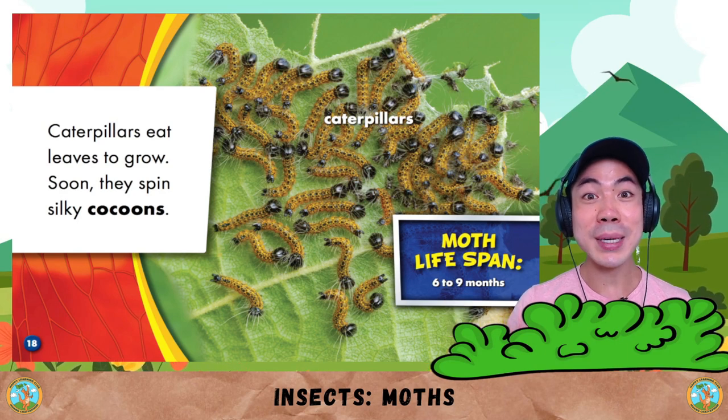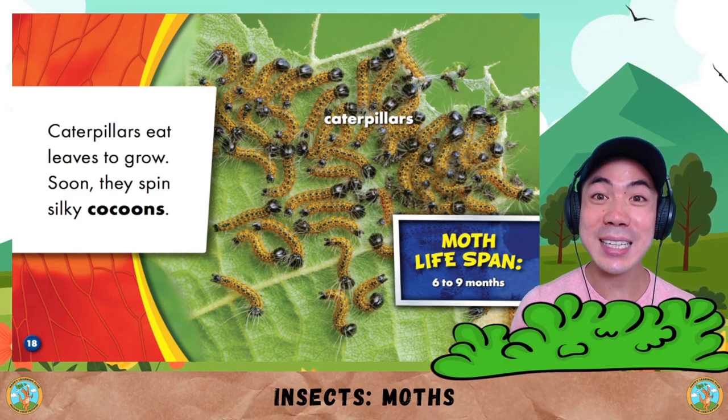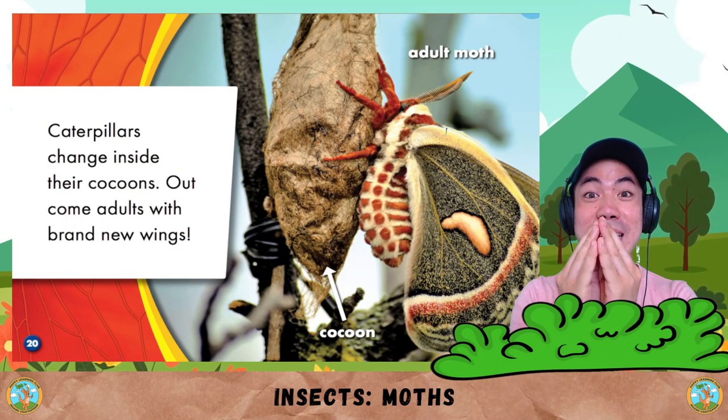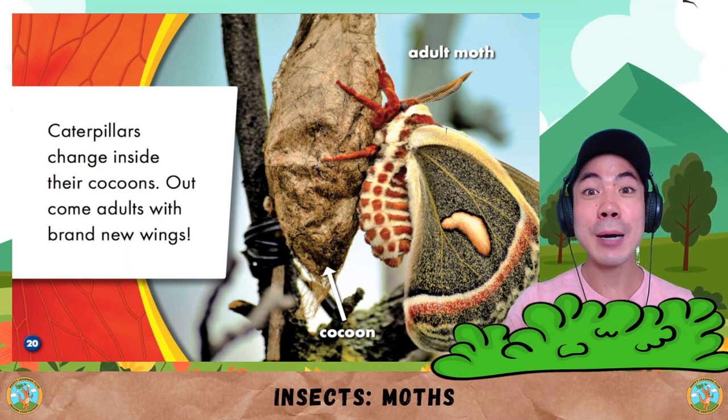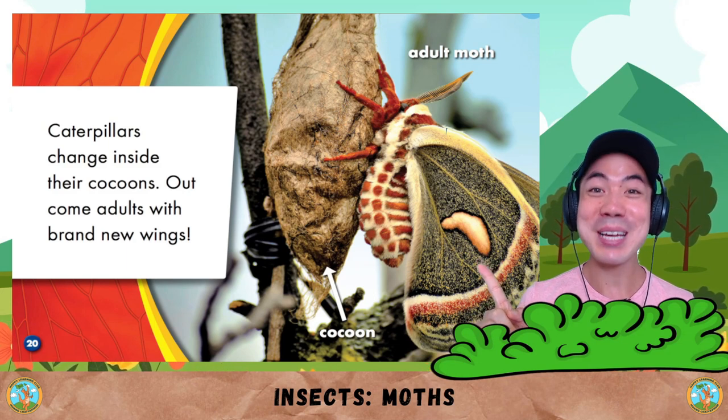Caterpillars eat leaves to grow. Soon they spin silky cocoons. The lifespan of a moth is six to nine months. Caterpillars change inside their cocoons, and out come adults with brand new wings. That is one big moth!